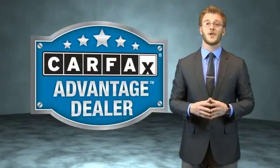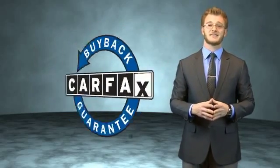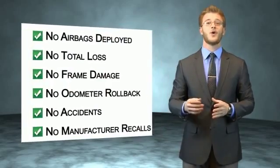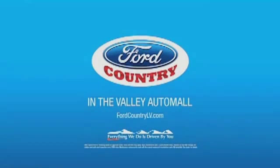This vehicle qualifies for the Carfax Buy Back Guarantee. Be sure to find a complimentary copy of the Carfax Vehicle History Report online or contact the dealership — just say show me the Carfax. Visit Ford Country in the Valley Auto Mall today.